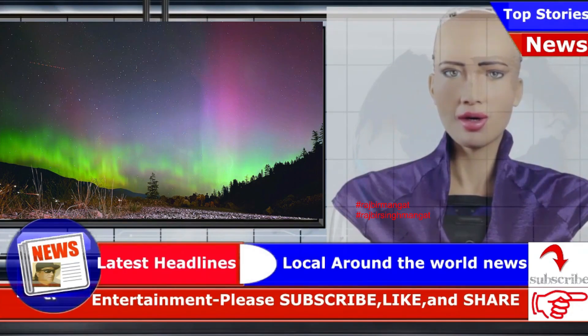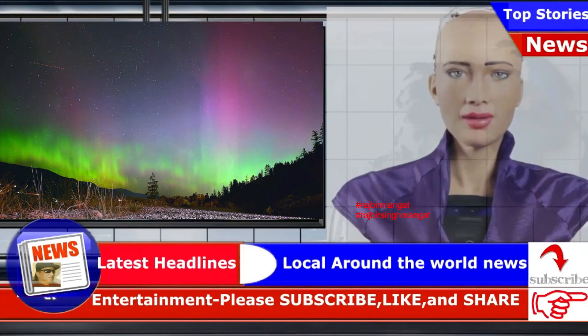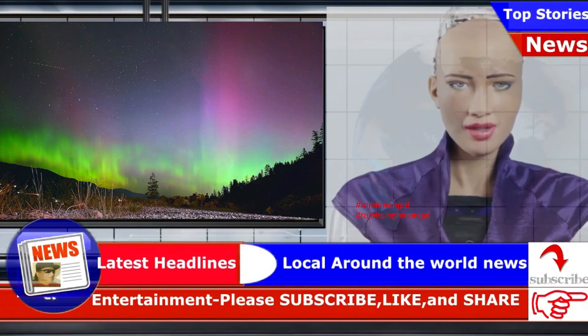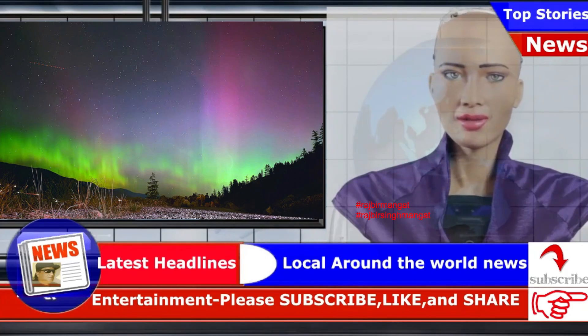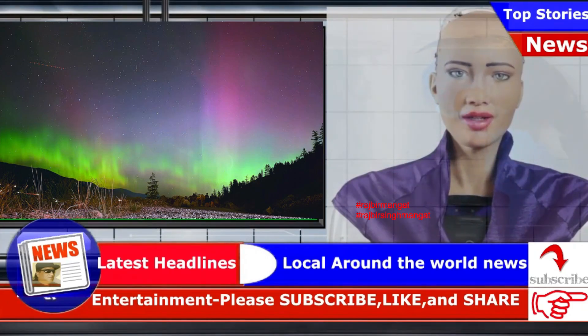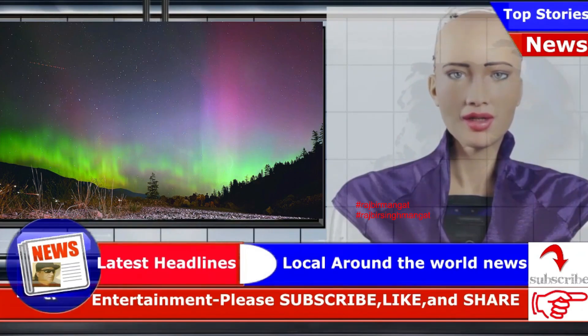The story of the Aurora starts at the sun. Our star emits a continuous blast of particles and magnetic fields moving at hundreds of kilometers a second, called the solar wind. Sometimes it is a breeze, other times it is a gale. Great loops and streamers of extremely hot plasma — gas containing atoms that have had one or more of their electrons stripped away — arc high above the surface.